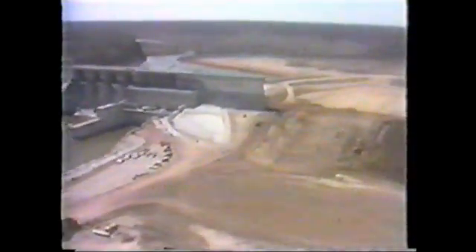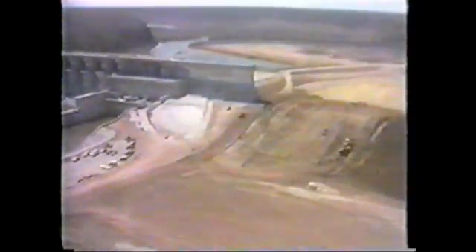Due to the heavy rains during May of 1981, there was concern that the cofferdam might not hold the 577-foot level, so the cofferdam was raised to 581 feet.